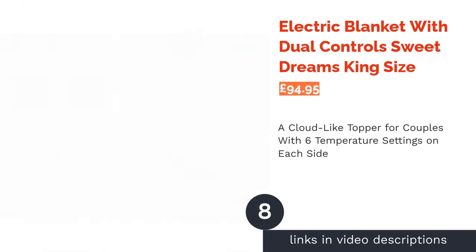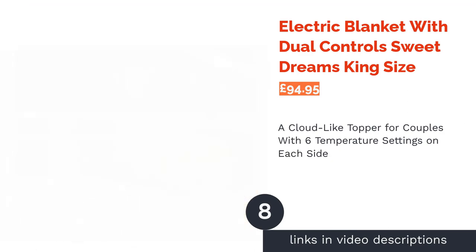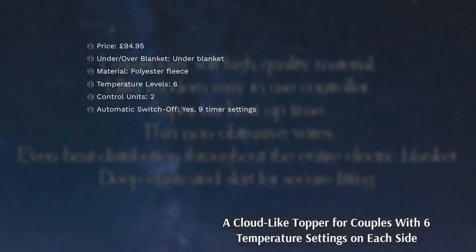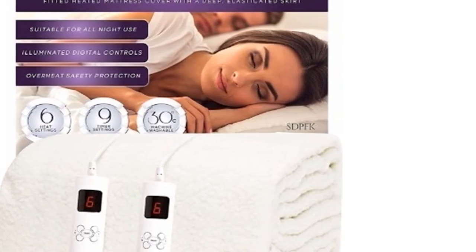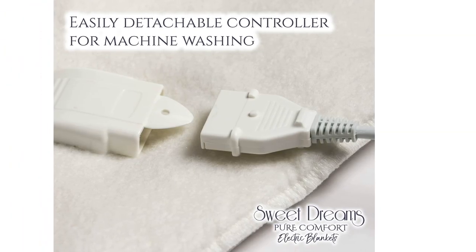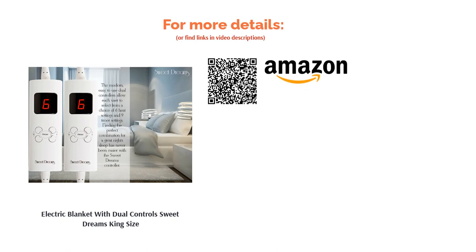The next product is the Electric Blanket with Dual Controls by Sweet Dreams King Size. Both you and your bed buddy will be able to find your perfect combination with this dual-controlled fleecy blanket. Each side has a choice of six temperature settings and nine timer settings, both of which can be safely left on all night if you choose. It's just as squishy as it looks, and adds a layer of comfort as good as any mattress topper. Extended elasticated corners also feature for a tight hold even on deeper king mattresses. One thing to note is that this blanket is machine washable but not suitable for tumble drying.